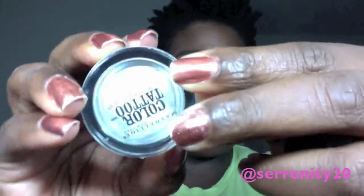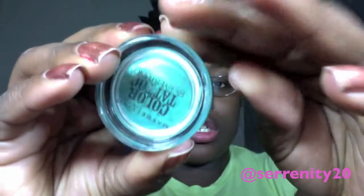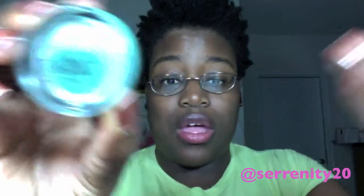Next, Maybelline Color Tattoo — you've heard so much about these, but I love them. I only use them as a base; I haven't used them as shadow yet, but I will soon. I have Bold Gold, which is a sparkly gold color, Too Cool, which is a sparkly white color, and Edgy Emerald, which is a green. I really wanted to get Tough as Taupe and something bronze too, but I love these — they're definitely worth the money.